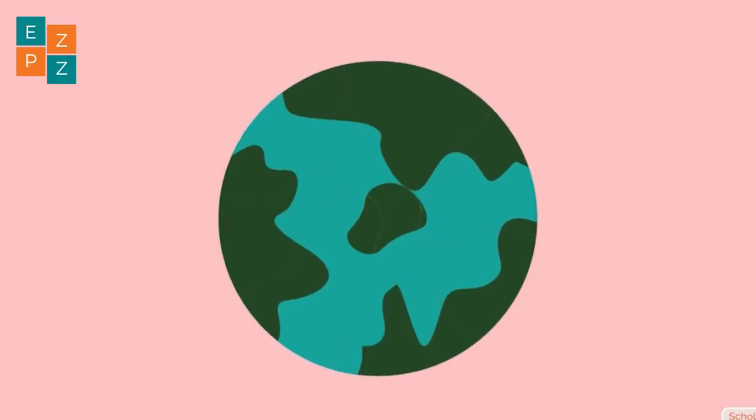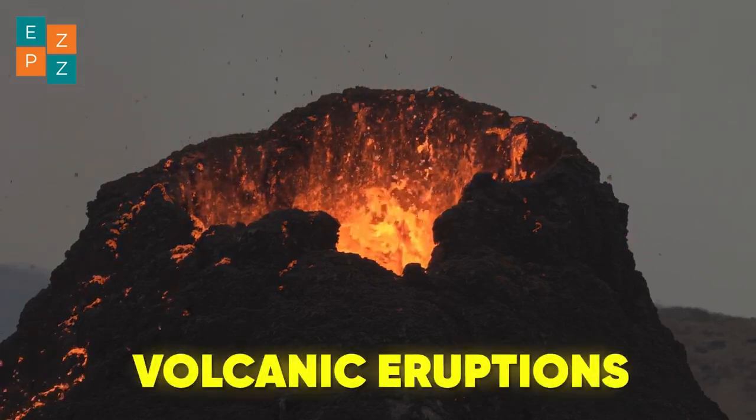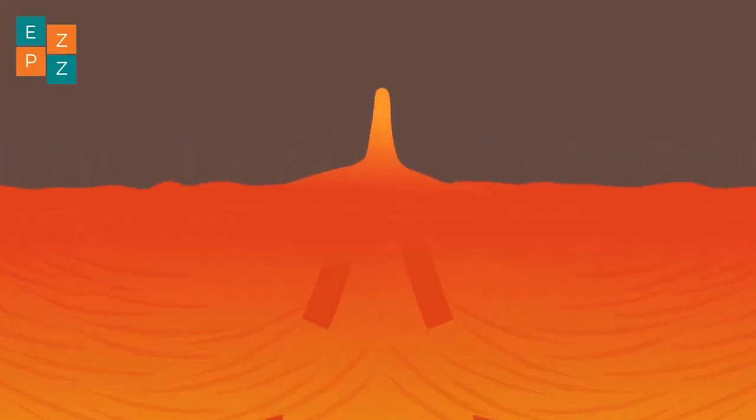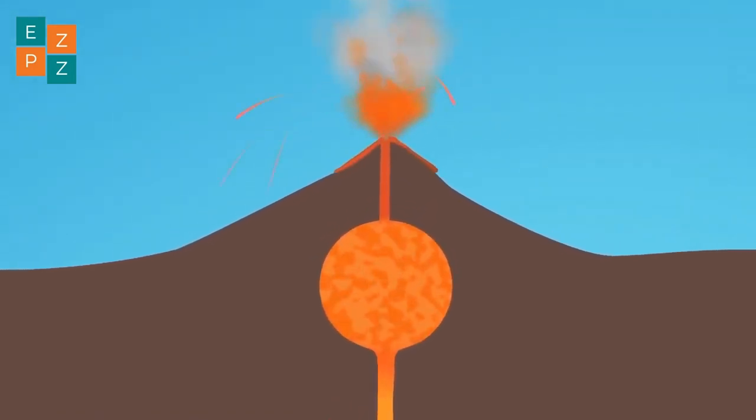But tectonic plates aren't the only culprits. Earthquakes can also be triggered by volcanic eruptions, as magma forces its way through the crust, creating pressure and causing the ground to shake.